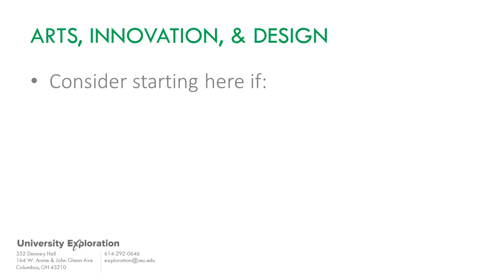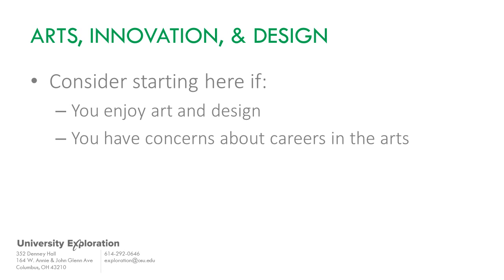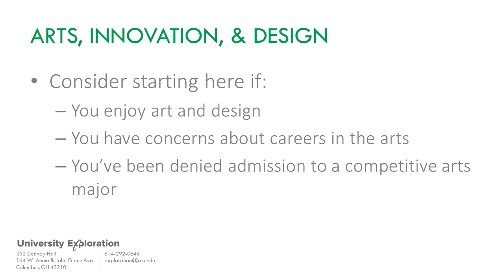Consider starting here if you enjoy design and having artistic control over your work, you love art and artistic expression but are concerned about choosing an art major due to career outcomes, or you've been denied admission to a competitive arts major.